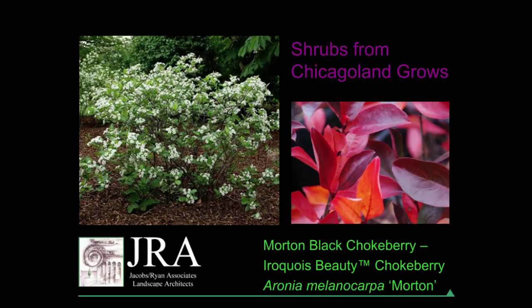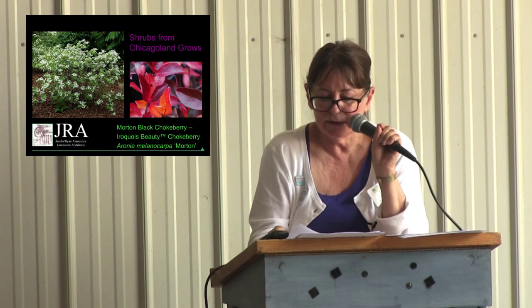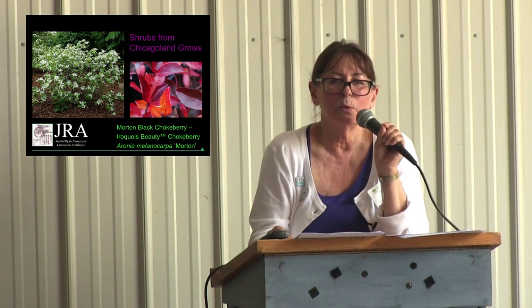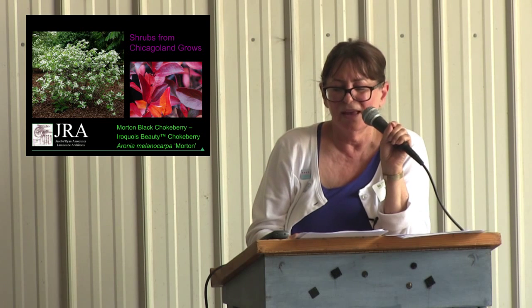Moving on to shrubs: Iroquois Beauty chokeberry, which Joe mentioned, is a fabulous plant. I'm probably using it way too much at this point because it's so ornamental — it has flowers, fall color, and berries. It's one of those companions that turns that red color, so if you're using fall color elsewhere, it picks that up. I'd plant heuchera next to it, maybe one with blackish leaves so the fruit gives you some harmony. Veronica Whitewater might be pretty near it too. The dark shiny leaves, white flowers, and black fruit look great against wood fences, and bluestone picks up the cool tones of the fruit. You can use it in hedges, screens, mixed borders, and foundation plantings.